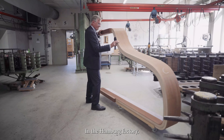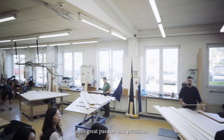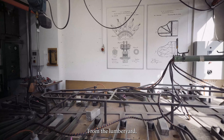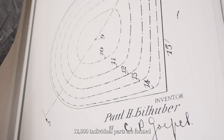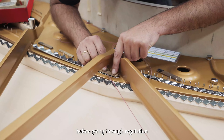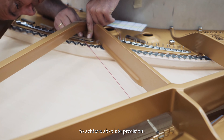In the Hamburg factory, the Steinway & Sons piano craftsmen work on every grand piano with great passion and precision. From the lumber yard, rim bending to the soundboard and iron plate, 12,000 individual parts are formed into an incomparable art of sound before going through regulation and voicing processes to achieve absolute precision.